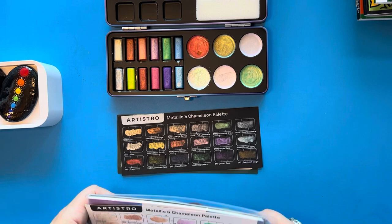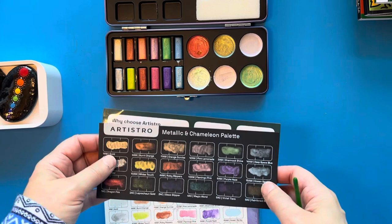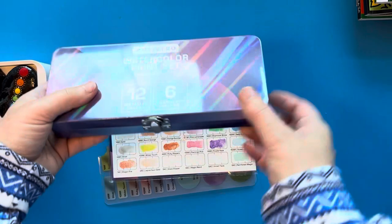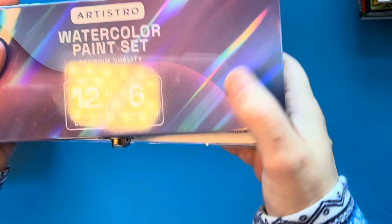During Amazon Prime Days I had this set on my wish list for a while, and when I checked it was on sale, so I went ahead and got it. That's the Artistro watercolor paint set with the chameleon colors.